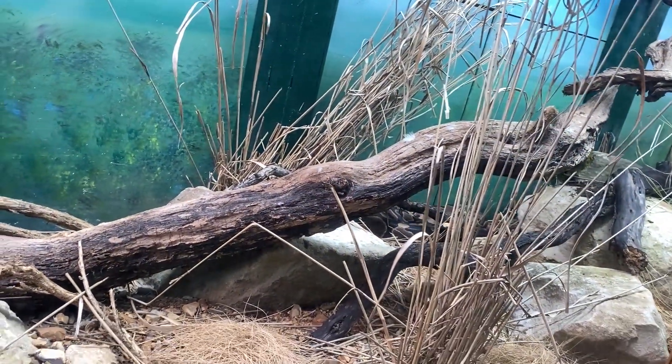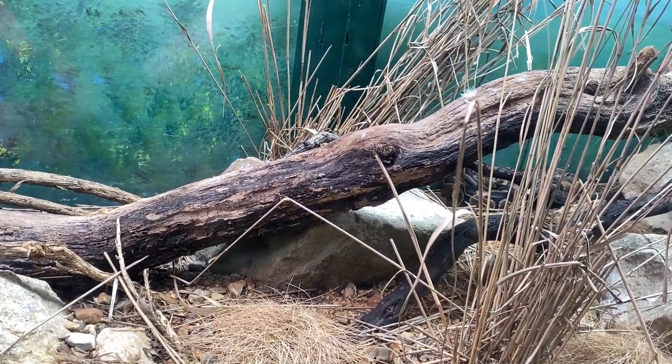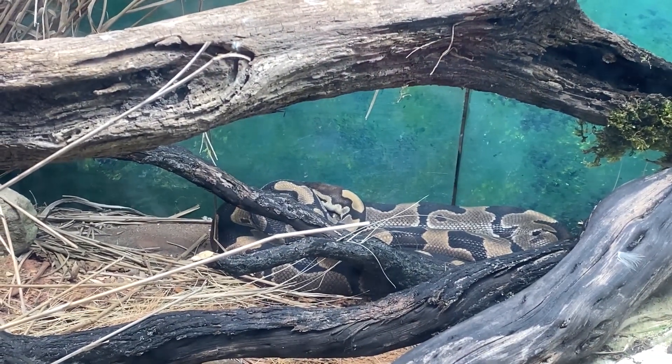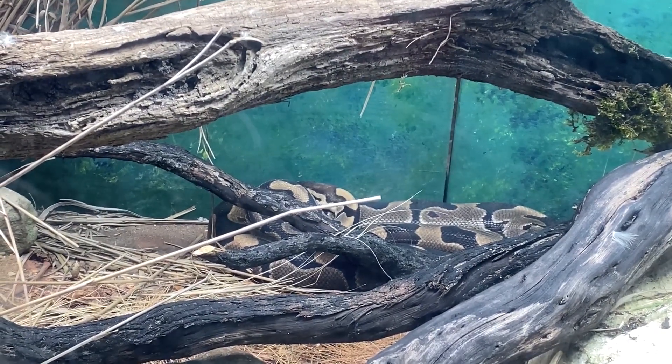The two Python regius in this enclosure were actually fed yesterday, so this Regius is in fact digesting in a position they are thermally selected for.